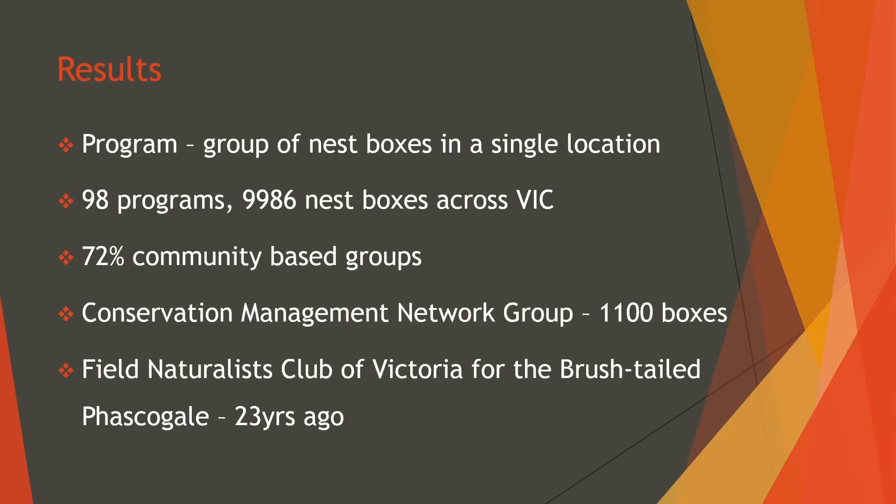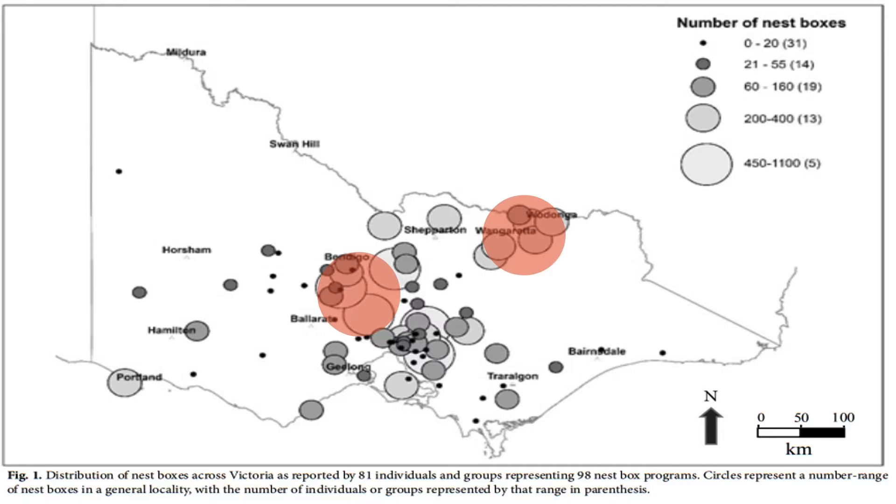The Field Naturalists Club of Victoria installed the first boxes over 20 years ago in 1998. Across Victoria, the highest density of nestboxes is in central Victoria around the Mount Alexander, Mount Macedon Ranges and the Mitchell Shires, as well as in the north-eastern corner around the townships of Albury and Wodonga. Nestboxes are installed on private properties, state forests, national parks and urban parklands. 80% of all locations had between 1 and 160 boxes in each area, and 18 sites had over 200 boxes.